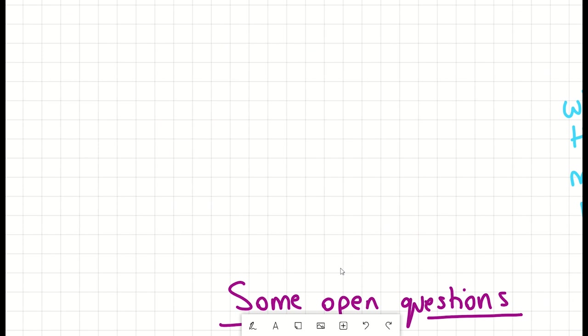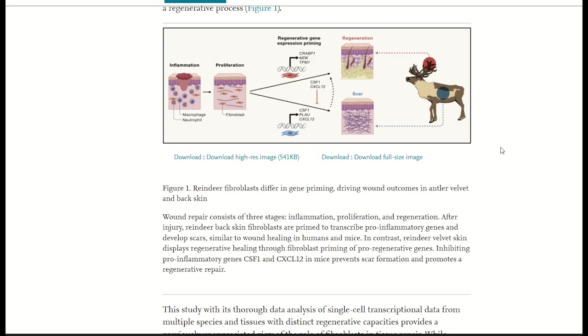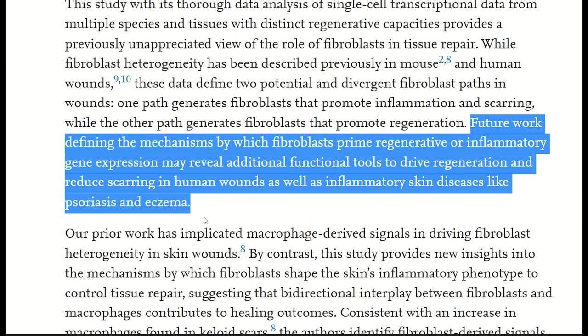Due to the similarity of deer with humans, there are potentially lessons to be learned to advance regenerative medicine by further exploring this model. As quoted in the article: future work defining the mechanisms by which fibroblasts prime regenerative or inflammatory gene expression may reveal additional functional tools to drive regeneration and reduce scarring in human wounds, as well as inflammatory skin diseases like psoriasis and eczema.